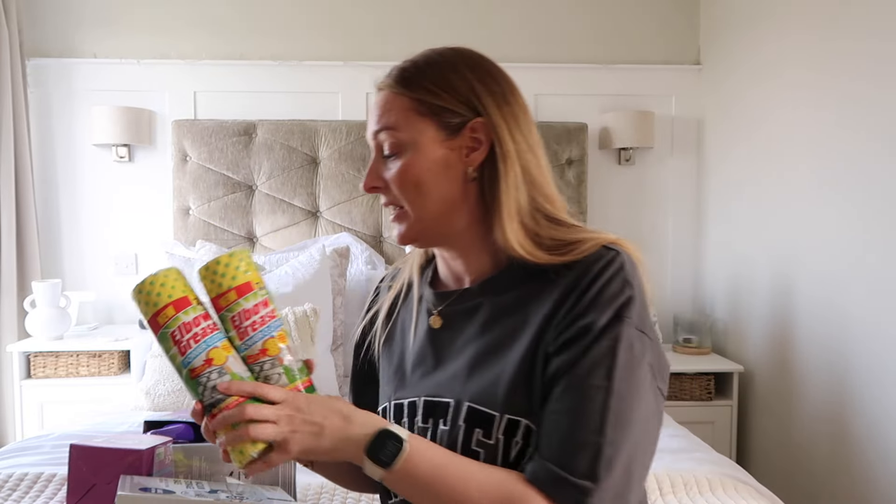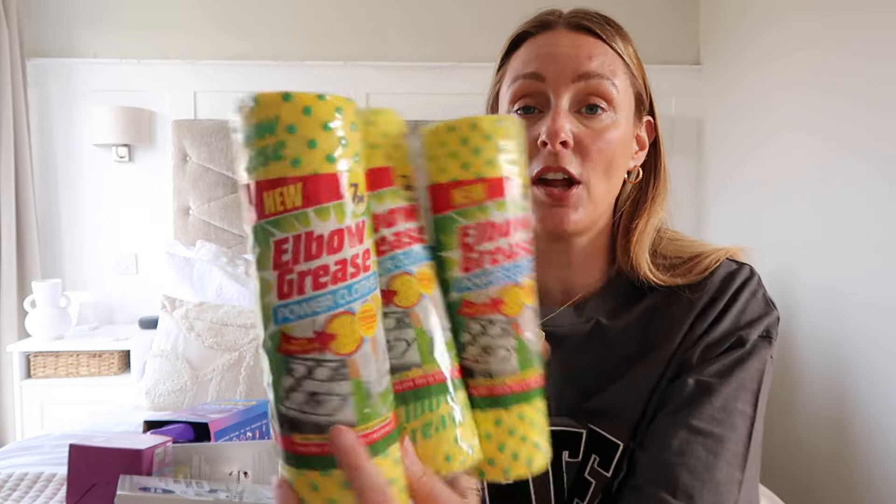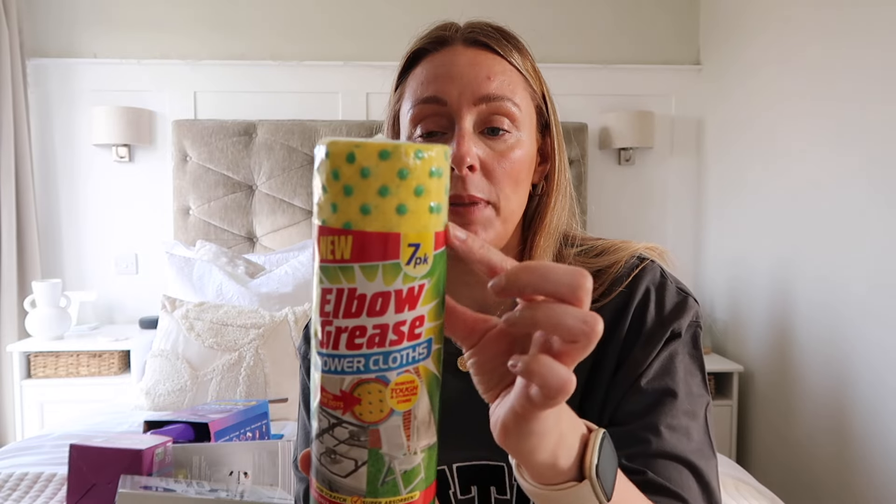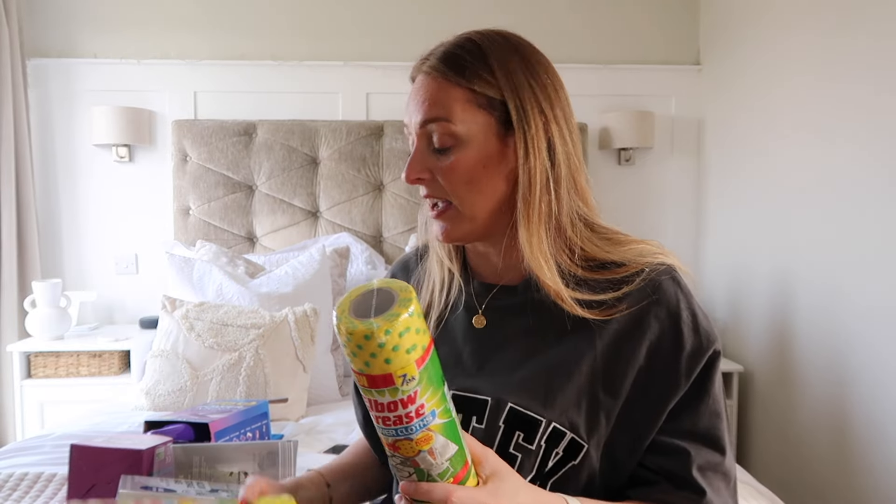Next up, if you've not tried these yet you need to — I'm obsessed. You get seven in a pack and they're £1.29. They're amazing. I recently did a washing machine clean with them. You can see these little patterns — it's got an elbow grease logo and a slight scour surface but very very gentle. I love these, they last a few uses. I need to do all the PVC on my outside windows and French doors.